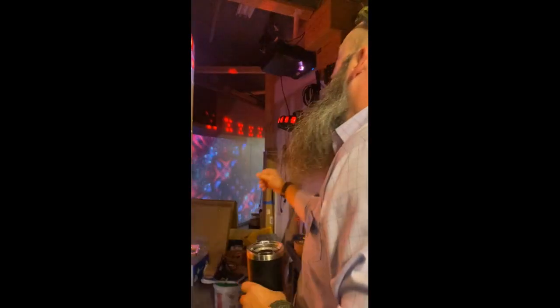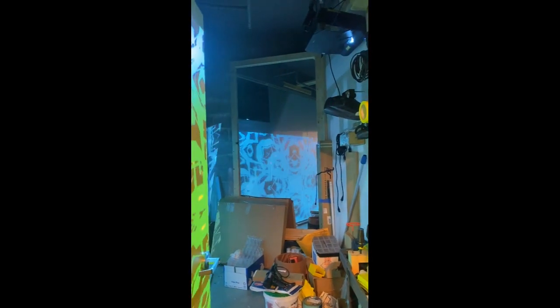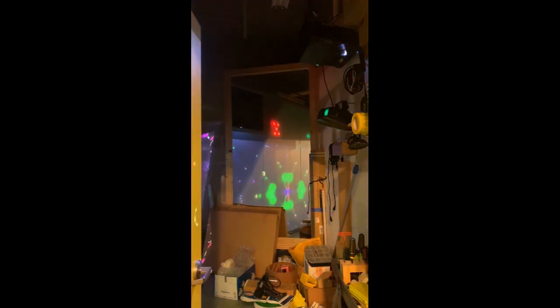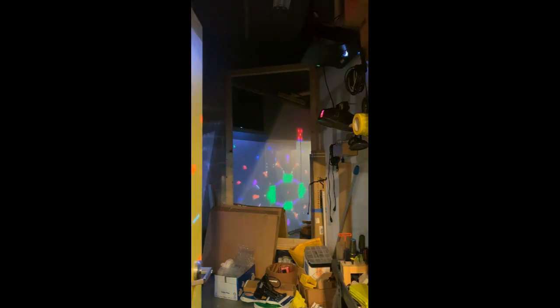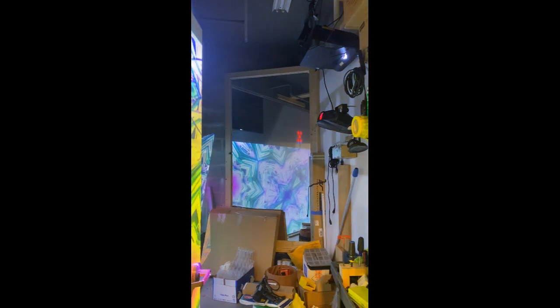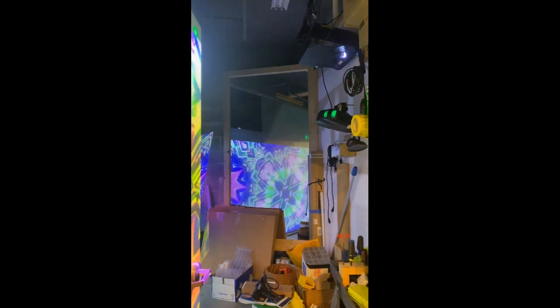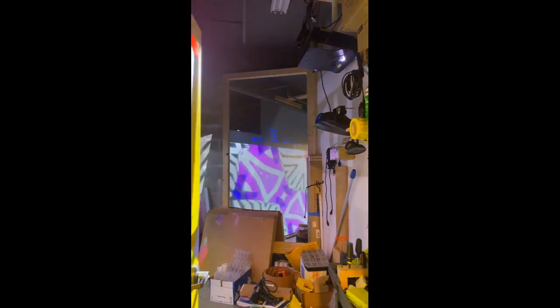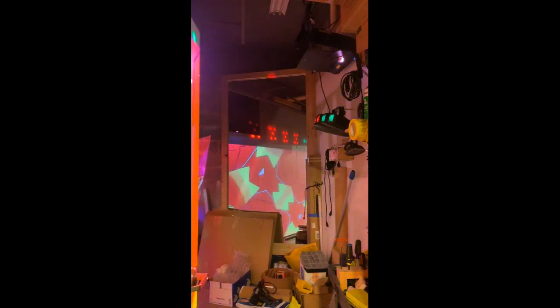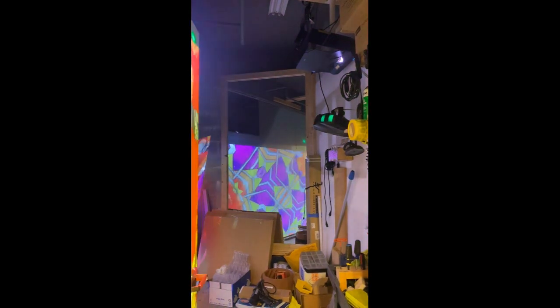Wow — but that projector up there is what's called an ultra short throw projector. Our room is only about six feet wide, so we needed to be able to cover this entire screen. It's also a laser projector — you never change the bulb, they're very bright and very colorful. They use these in schools a lot because you can walk right up to the wall and you won't block any of the pictures, so they're very good in classrooms.